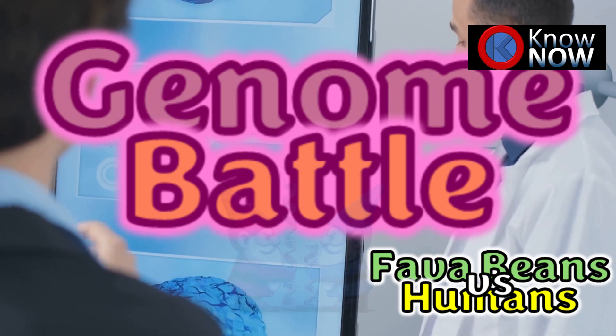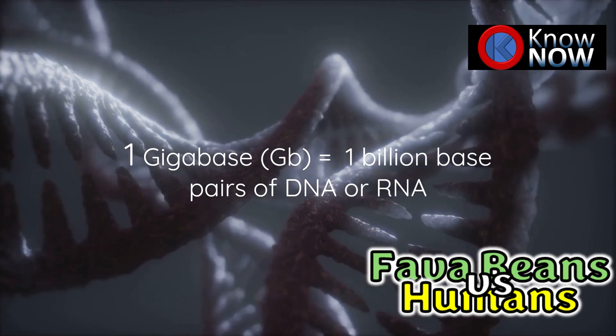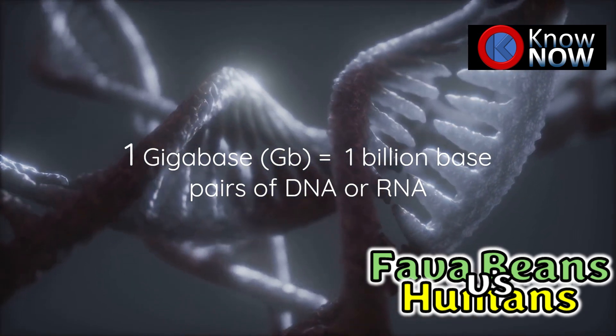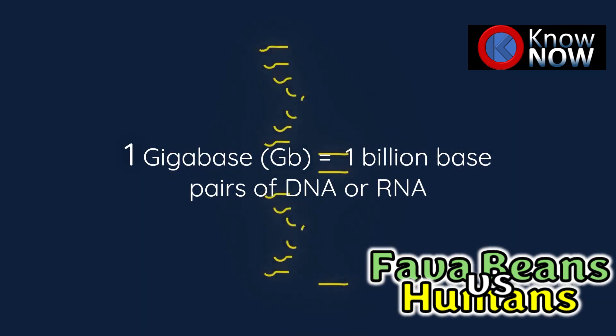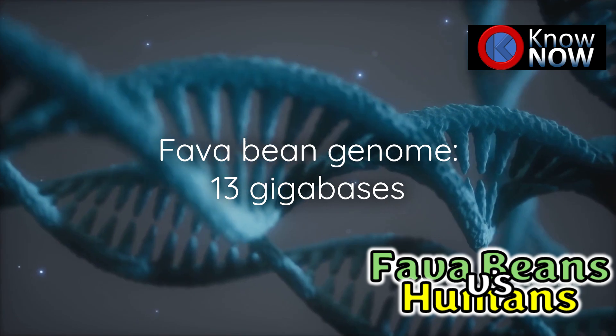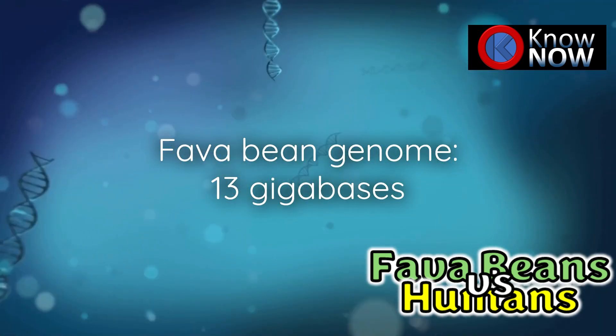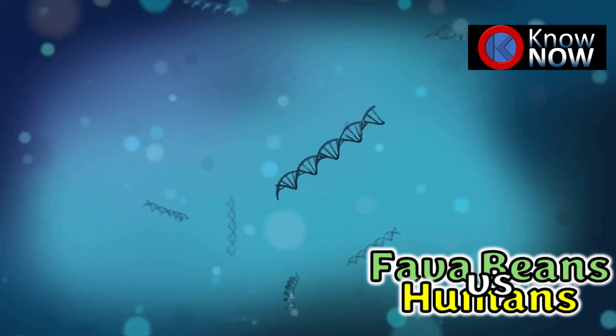First, let's clarify what we mean by genome size. In genomics, we often measure genome size in gigabases, or billions of base pairs of DNA. The human genome is about 3.2 gigabases, while the fava bean genome clocks in at a whopping 13 gigabases — that's over 13 billion base pairs of DNA in every cell of the fava bean.